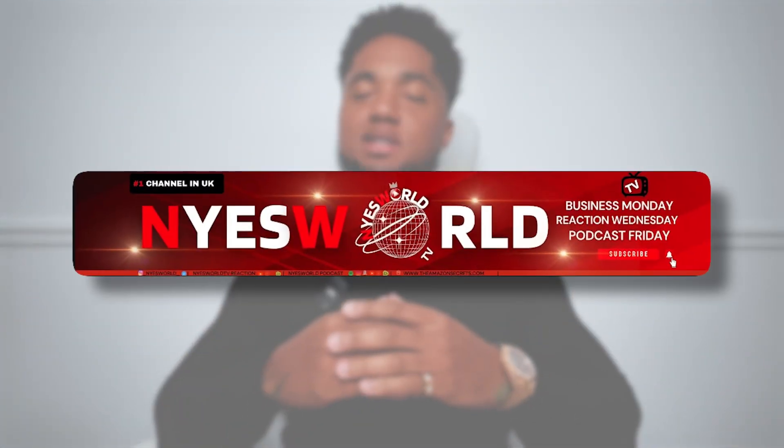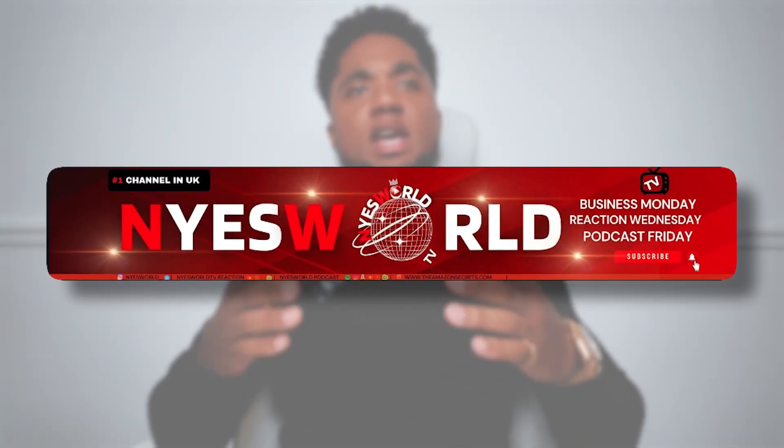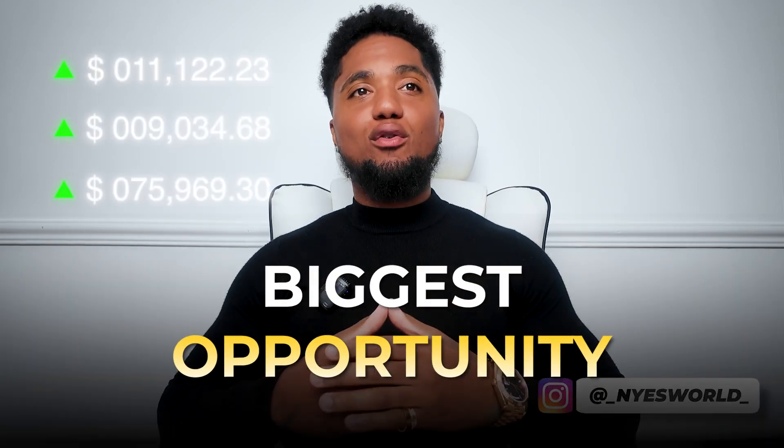What's going on guys and welcome to Nice World TV. If you run a Shopify Plus store, you probably spend a lot of time on marketing, product pages and customer support. But what if I told you the biggest opportunity to grow your revenue is sitting right at the end of the customer journey — the checkout page.